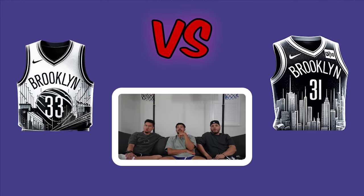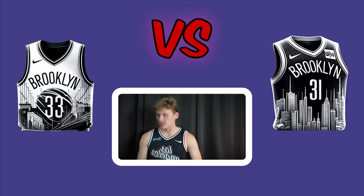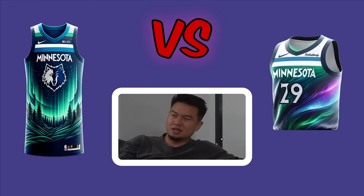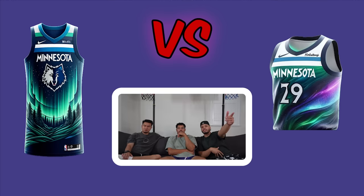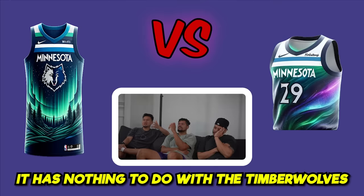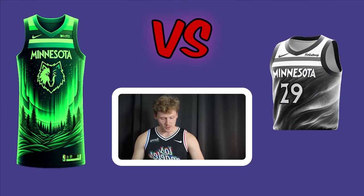The Brooklyn Nets matchup. One jersey might be the cleanest one yet, though it slightly resembles a Raptors logo. The left is nice because it has the bridge. For the Timberwolves section, one jersey looks like the Northern Lights or the Milky Way — one voter says it looks like a dress. All three end up voting left for both matchups.